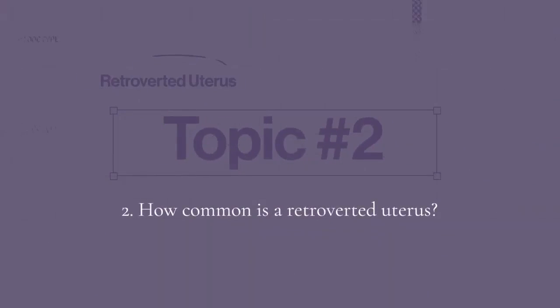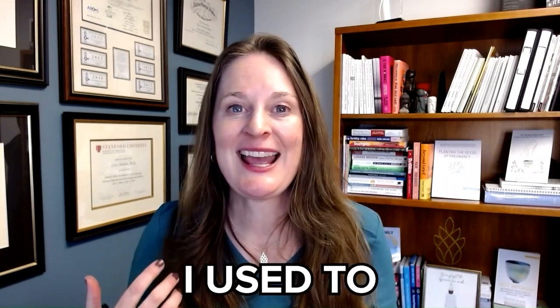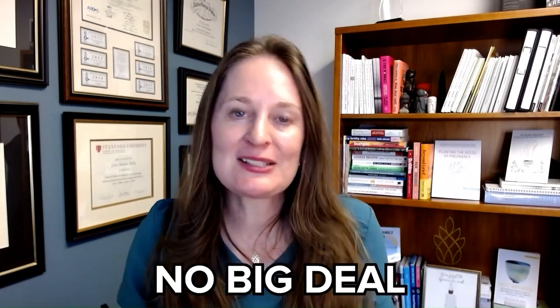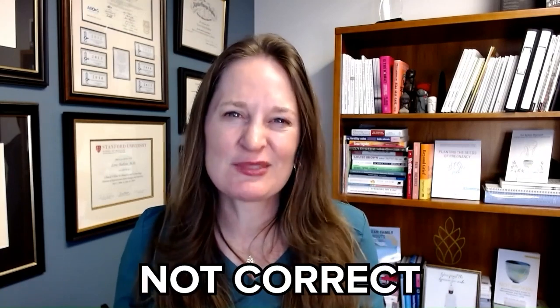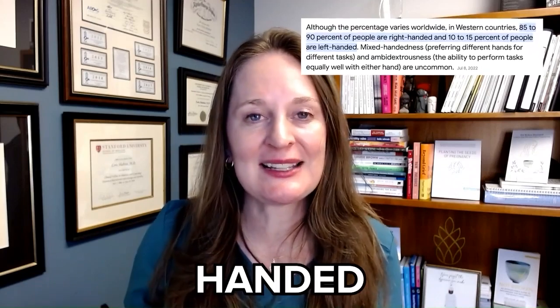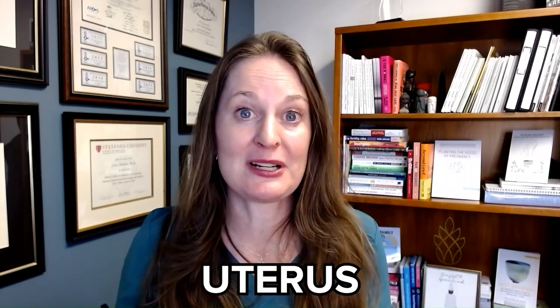Topic number two: how common is a retroverted uterus? About 25% of people have a tilted or retroverted uterus. I used to tell my patients it's like being right or left handed, but that's actually not quite right — only 10% of the population is left handed, whereas one in four people actually has a retroverted uterus.